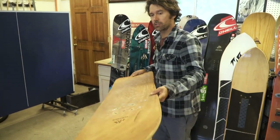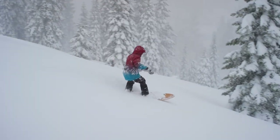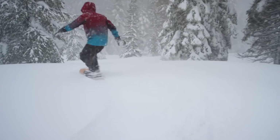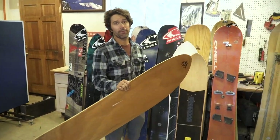With traditional snowboards you rock them on edge and then they turn. This board is just a really smooth rolling edge to edge — you don't even really feel yourself going into it. So quickly I thought, we need to figure out how to make a board with bindings, because this is a feeling I've never felt before.